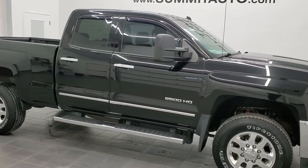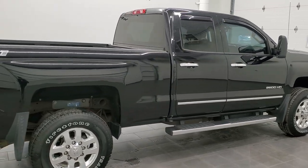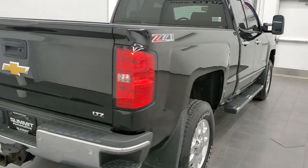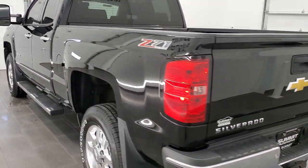Hey, this is Brett and this 2015 Chevy Silverado 2500 double cab short box is stock number 12508Z. We are here at Summit Automotive in Fond du Lac, Wisconsin, your new and used heavy-duty truck headquarters.